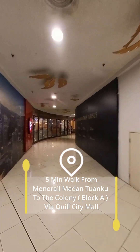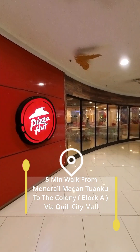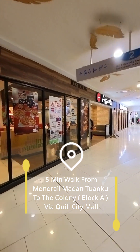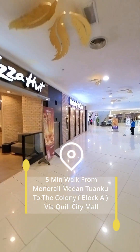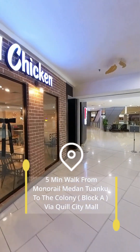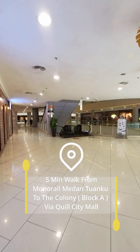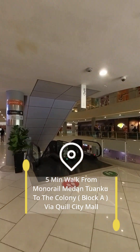I'm inside the mall now. This is QCT Mall. You will spot a Pizza Hut restaurant over here. This is level 2. I need to go down to the ground floor.